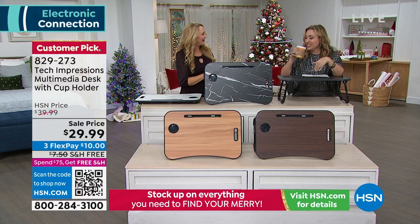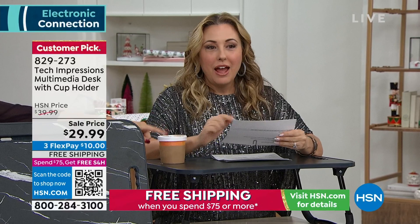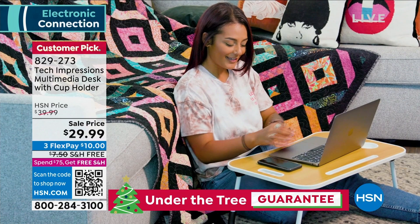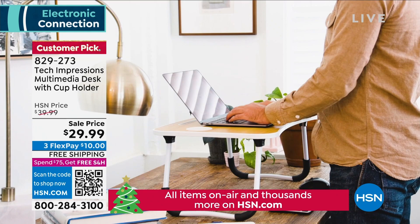This is the perfect standing desk — and you can spend a fortune on standing desks. I can't believe we're doing it for $29.99. I think this is a perfect gift for anyone — whether you're in college or just want a great setup.